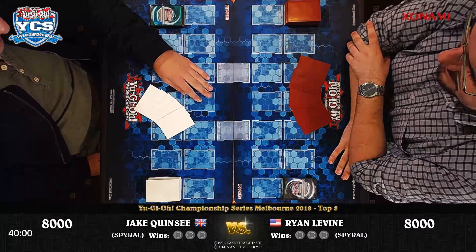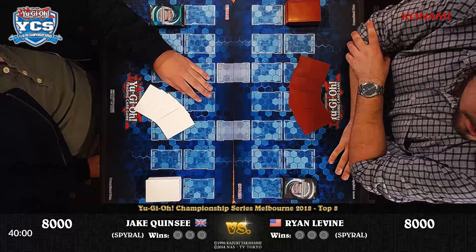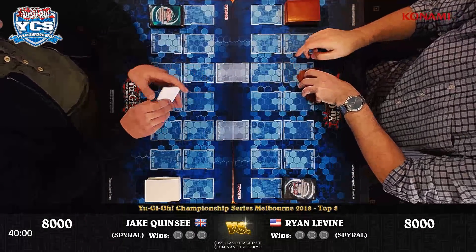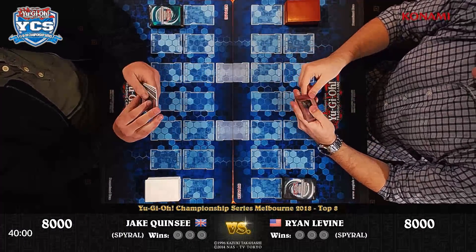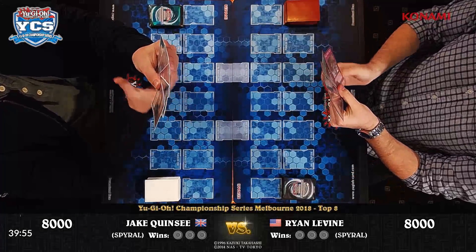This is the first time we've had different flags: the UK versus the US. Both players are playing the Spiral deck, and actually with identical deck lists — 100% card for card identical.